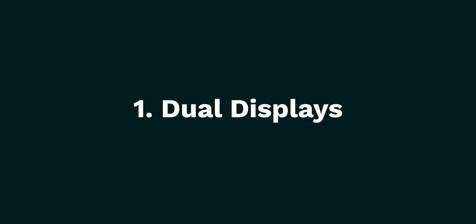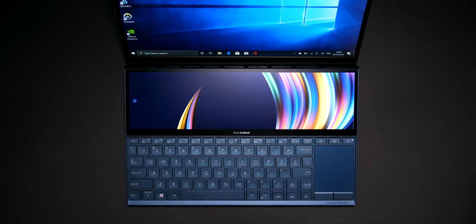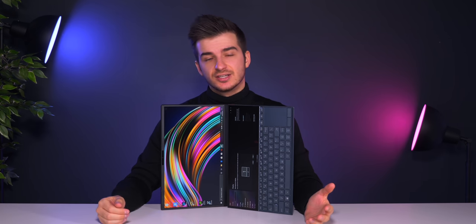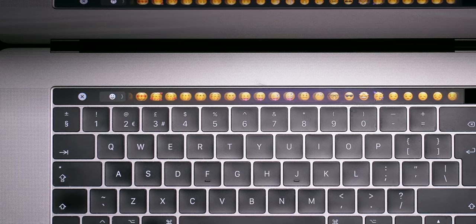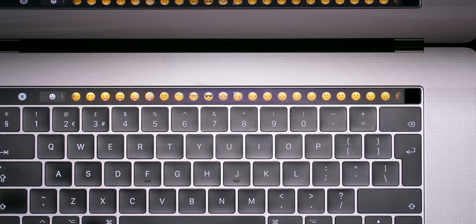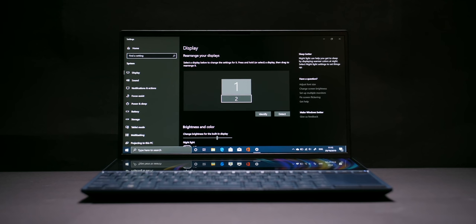Starting off with the dual displays — this is by far the main feature of this laptop; it's literally in its name. What's really unique about Asus' implementation of the secondary display is that instead of being a sort of control panel for your laptop, like some other manufacturers have tried and failed, it is literally a secondary display. Windows itself sees this as a secondary monitor, which means that you can do all sorts of things with it.